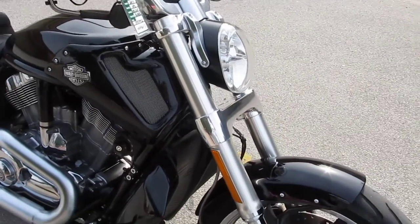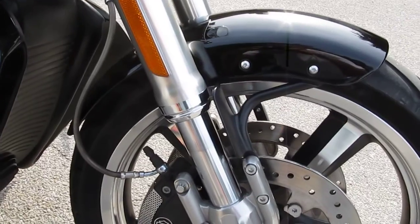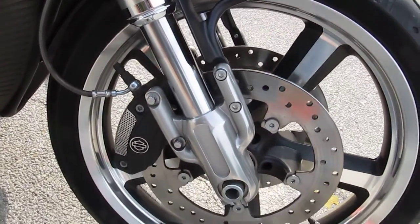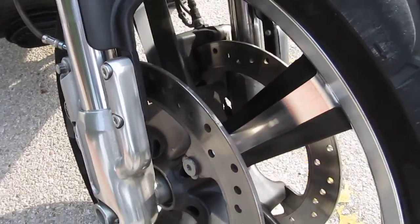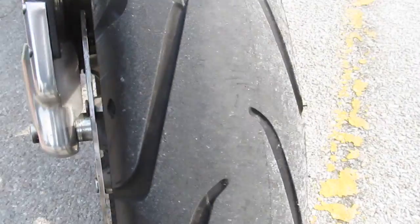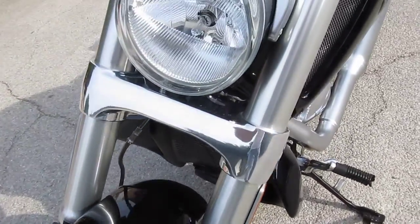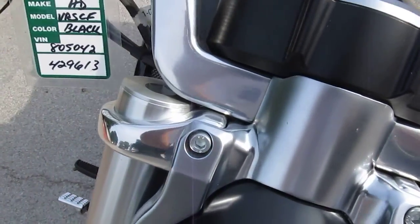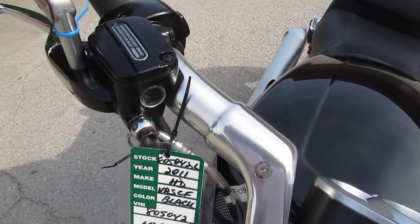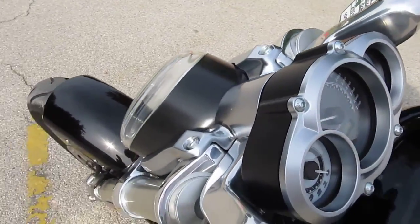Starting up here at the front, it's got that bobbed style front fender — really cool five-spoke mag wheel. It's just a real meaty front end with dual front disc brakes. This bike's got really good tires on it, and all of the brushed aluminum styling up here on the handlebars and around the dash. Very, very cool.